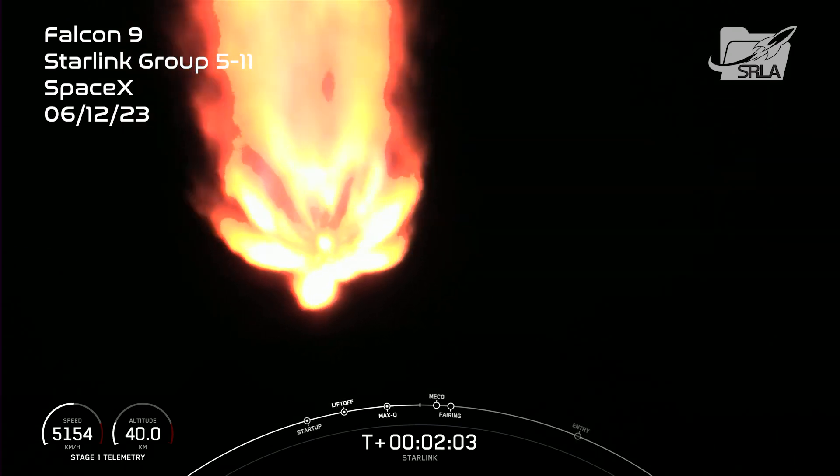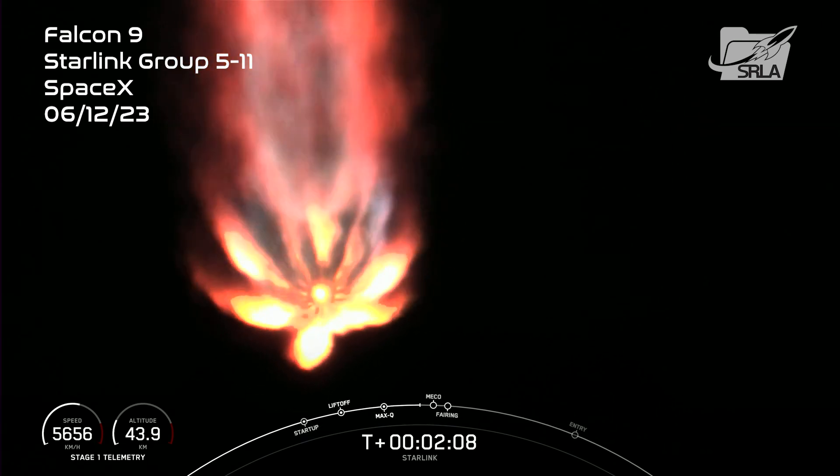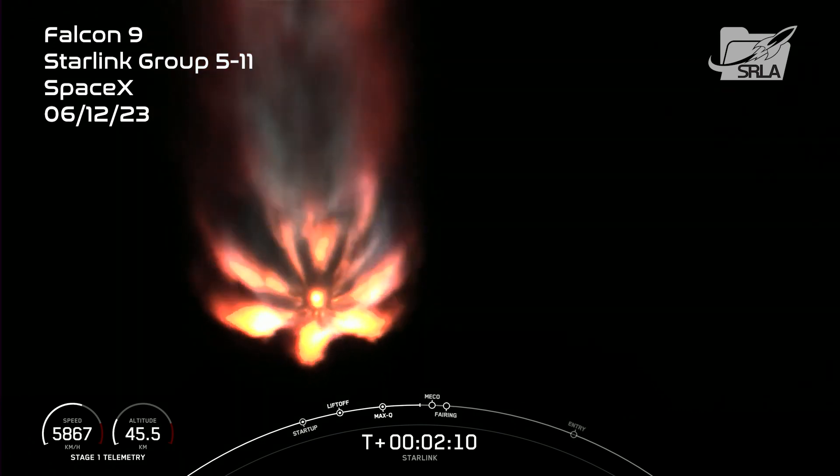And fairing separation is when the two fairing halves separate and fall away from the second stage. Keep an eye out, as these are going to happen pretty quickly back-to-back.